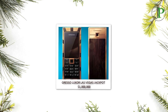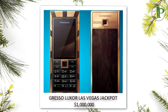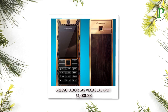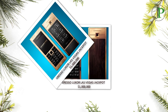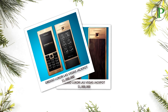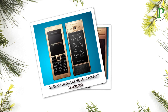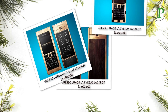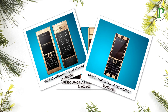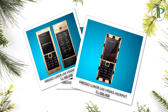Number 9: Gresso Luxor Las Vegas Jackpot, with a price tag of $1,000,000. It features black diamonds and more than 180 grams of gold. Each part of the keypad is beautified with a gem sapphire. The Gresso Luxor Las Vegas Jackpot features a back panel made of wood extracted from an African tree of more than 200 years old. Only three of this phone were ever produced, with a unique number engraved on them. Designed by the accessory designer Gresso.